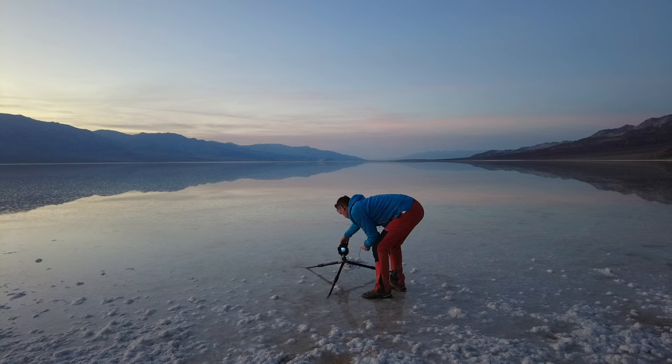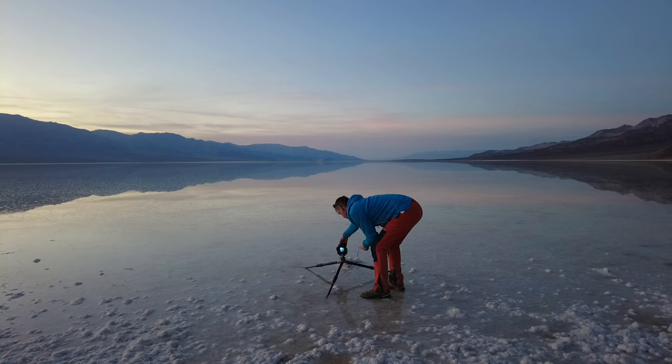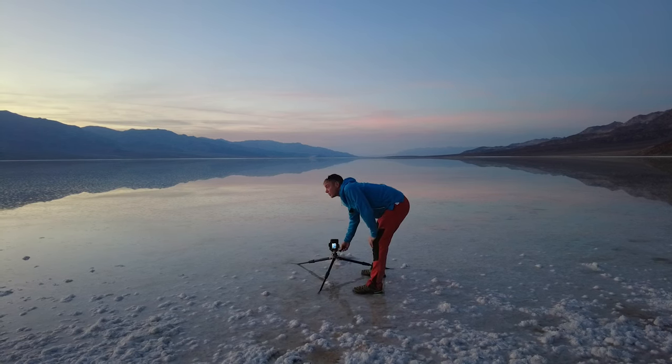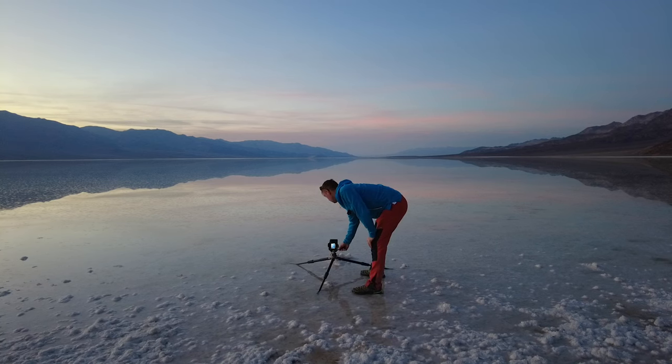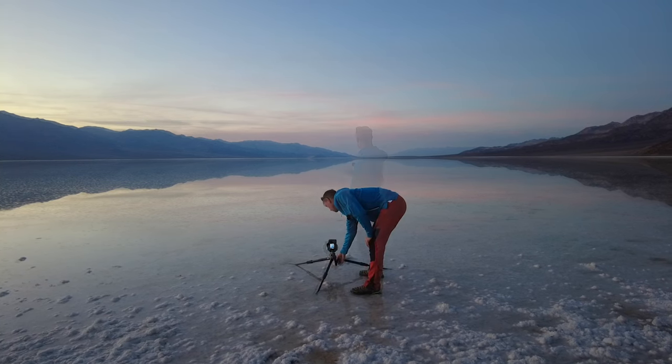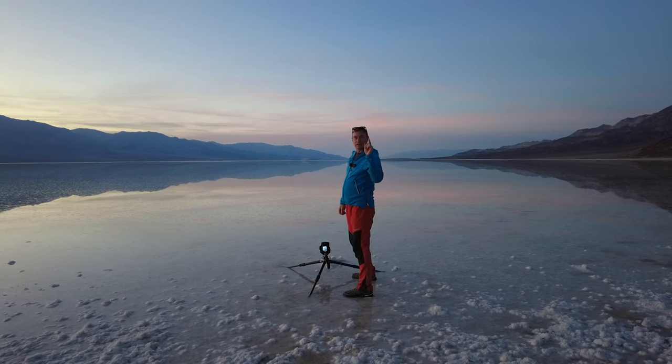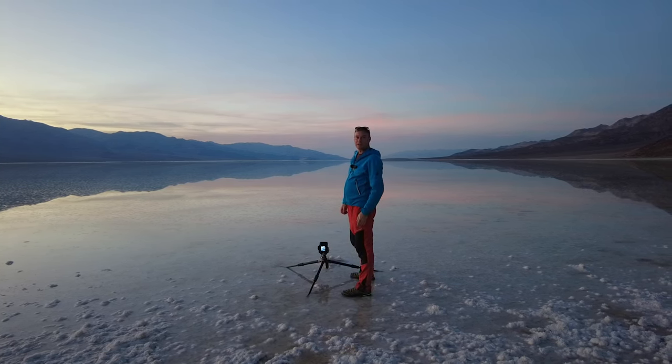Beautiful — no doubt about it. You'll see all of the images at the end. I've got a few more spots here in Death Valley that I want to cover, and you'll see all of the images at the end guys, because that is absolutely beautiful. See you at the next location in Death Valley — bye for now.